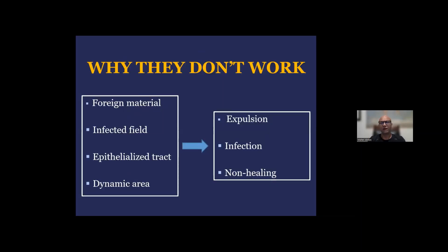So why do plugs and glues fail? If you look at the concept, we're introducing foreign material into an infected field — an epithelialized tract that has a completely formed epithelium — in an area of the body that is very dynamic: the anus, which moves with movements, sneezing, coughing, defecating, and walking. All of this leads to a very high expulsion rate of that foreign material, with dislodgment, infection, and eventually non-healing of the fistula.